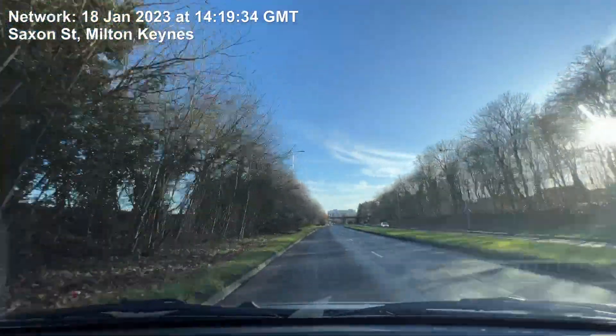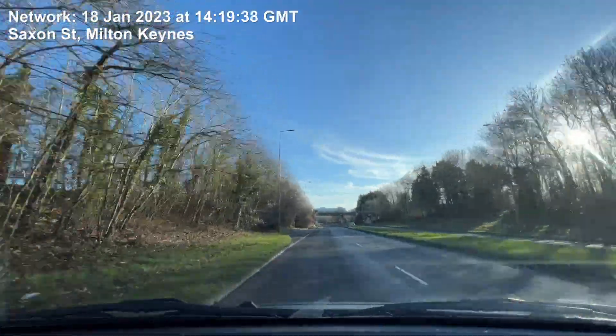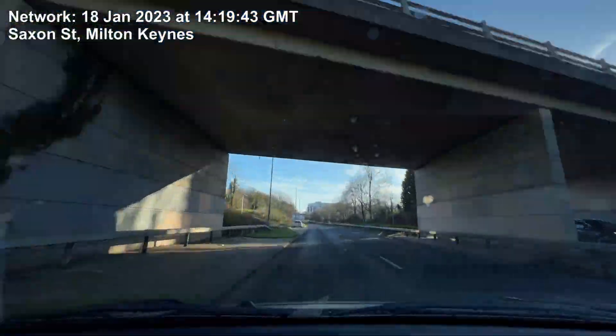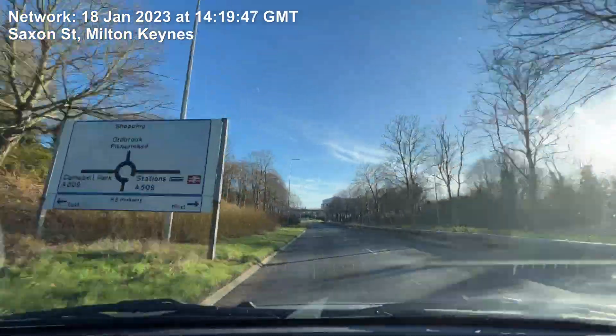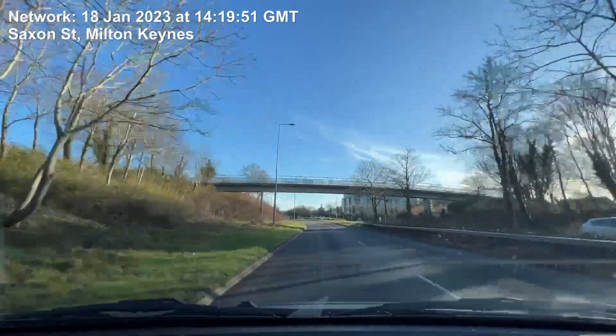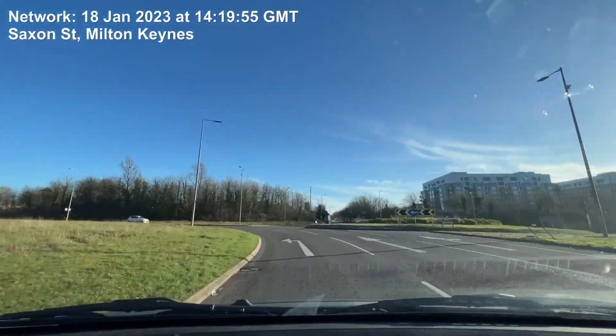At the roundabout turn right onto Dan Steed Way. At the roundabout turn right onto A509 East, Portway, then take the first exit onto Mallow Gate.